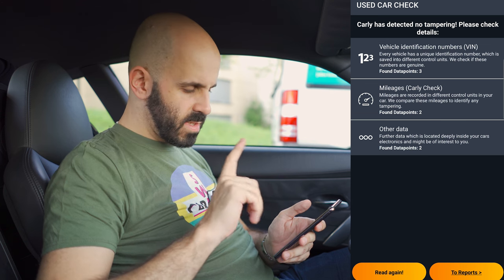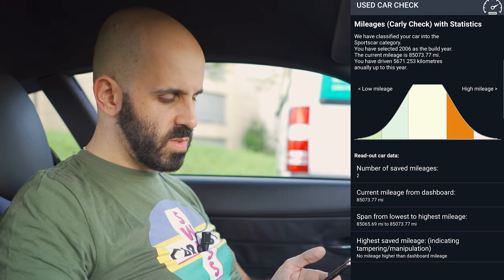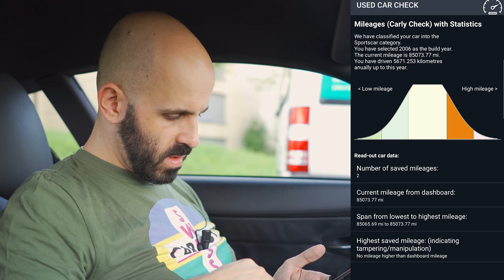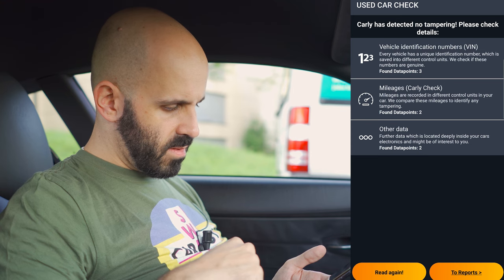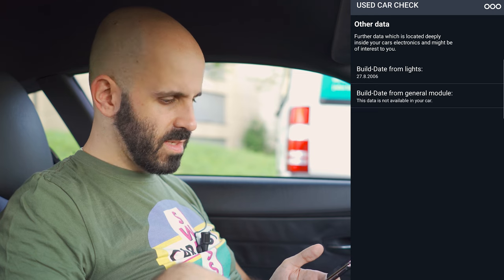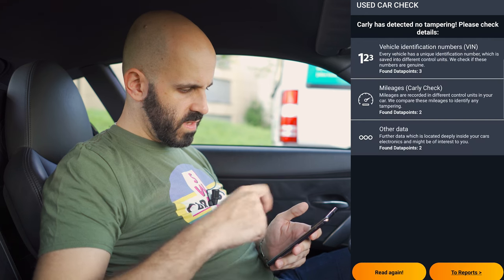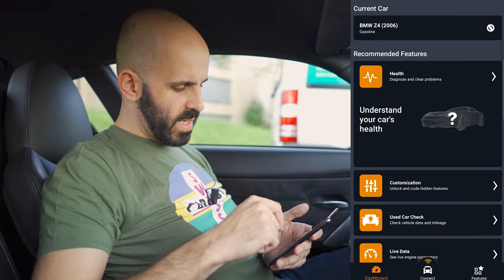I'll skip showing the VIN. Let's do the mileage check: Carly says the vehicle is higher mileage, based on two data sets — not really anything to worry about — and it says there is no sign of tampering, so at least the mileage is accurate, which is very good. We can also see build date and other details. Carly matches the VINs from different components to see if the car has been pieced together.